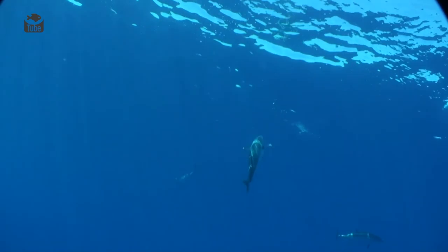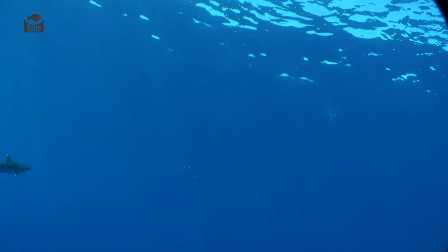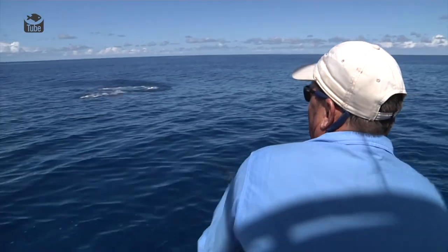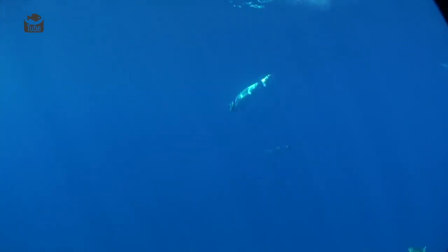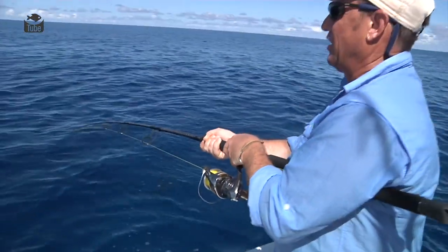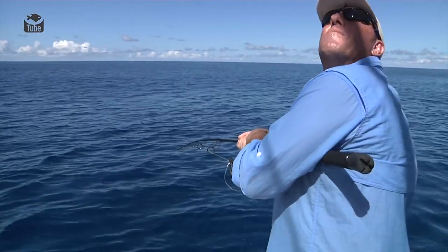It's just crazy action. These doggies are just lashing everything on the surface. Oh, here we go — on! I'm on! Yes, it's just ridiculous. It's not going to last long unless we get going. Go, Mike, go!